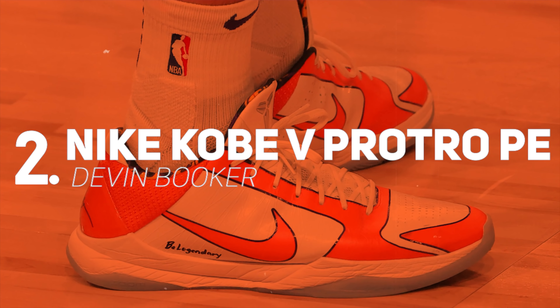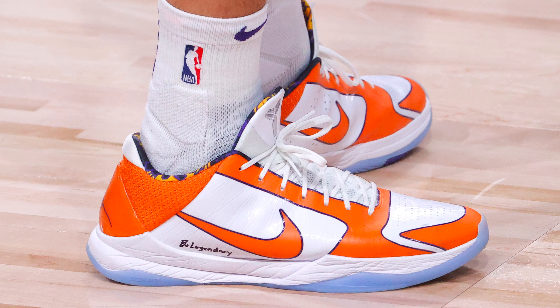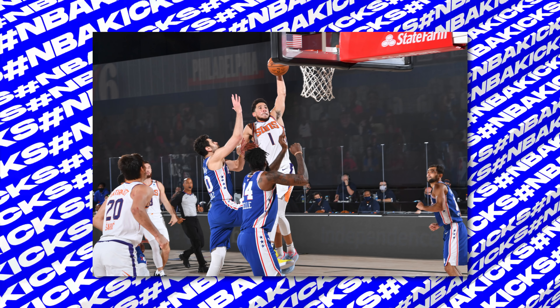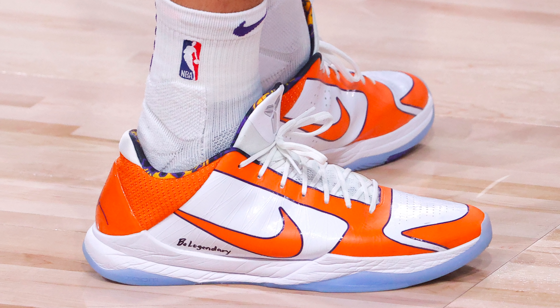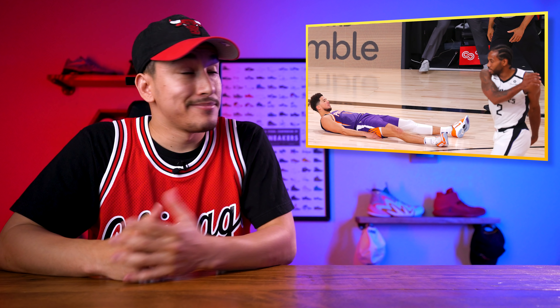Coming in as our runner-up, we have Devin Booker with his PE of the Kobe 5 Pro Tro. Book's PE uses a white and orange outline color scheme. He actually wore these last week as well, but since then the Suns have remained the only undefeated team in the bubble, and Booker hit a nasty game winner with seemingly the entire Clippers roster guarding him. I couldn't help but honor that Mamba mentality performance. If Kobe is living in any player right now, it's definitely Devin Booker.